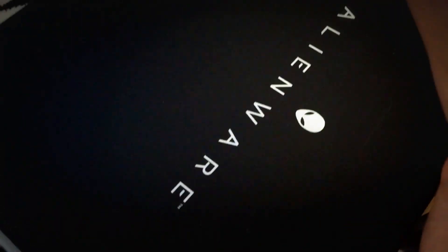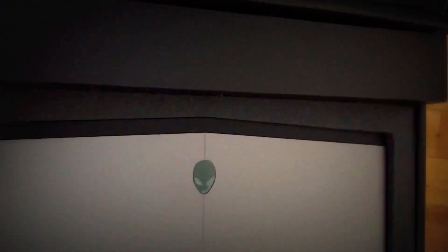Once you open up the case, it's like a treasure chest — you get that new laptop smell. The power supply sits right on the edge and there's some marketing material as well. The laptop sits right in the middle, nicely protected by foam around it.